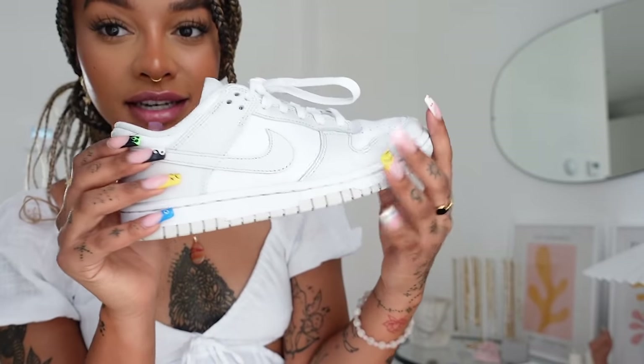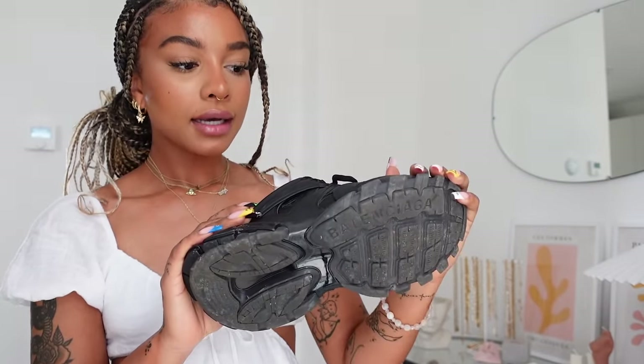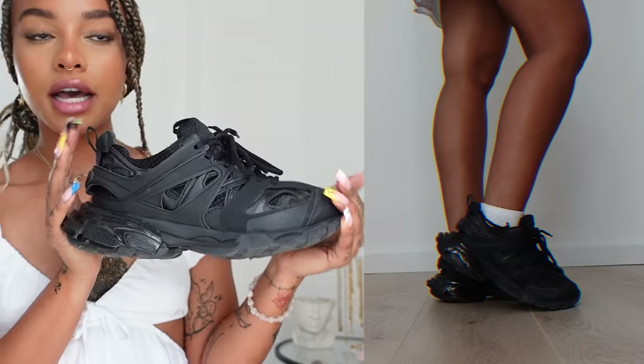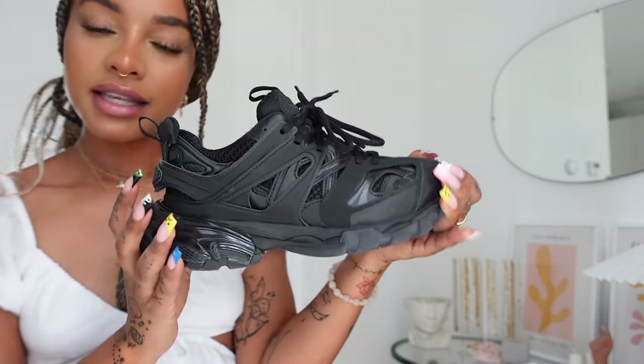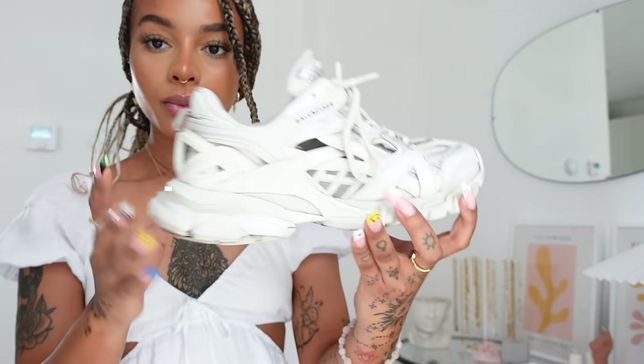These are my Balenciaga Tracks, all black. I haven't worn these much yet because I got them kind of at the beginning of spring. Because of the season I'm not really wearing much black, but as soon as fall/winter hits these are going to be worn every day. I just really wanted a fully black sneaker and I feel like they're really hard to find — most of them just aren't cute. So I decided to pick these up and I'm obsessed with them. These are like the most comfortable shoe ever.